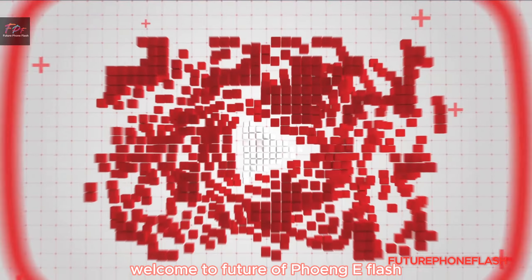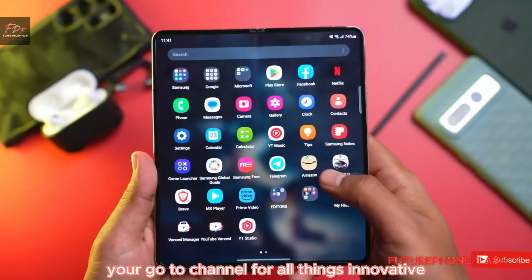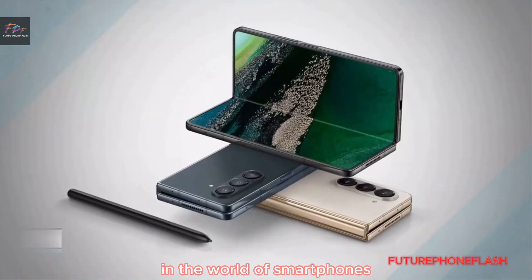Welcome to Future of Phone AnyFlash, your go-to channel for all things innovative in the world of smartphones.